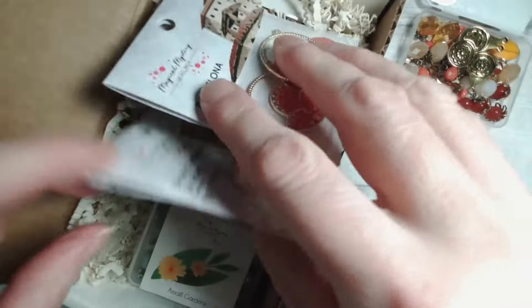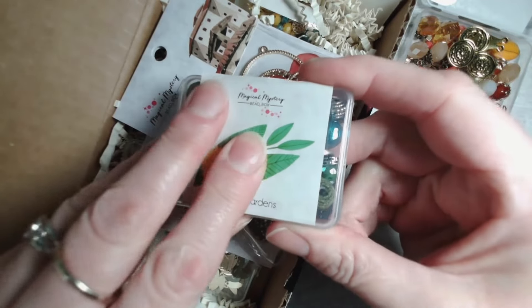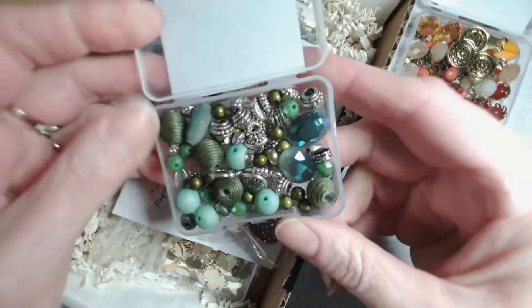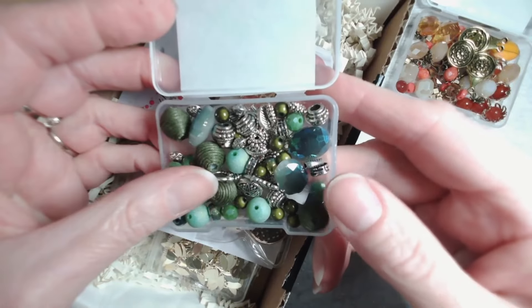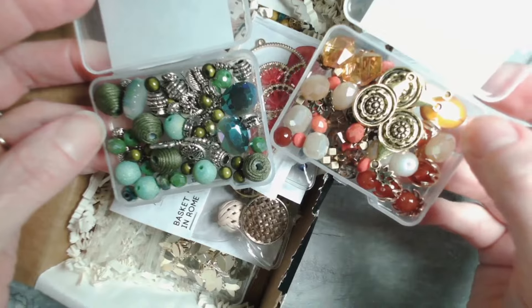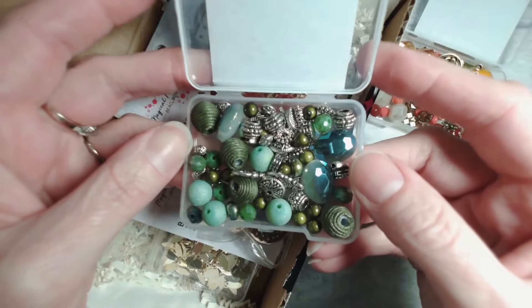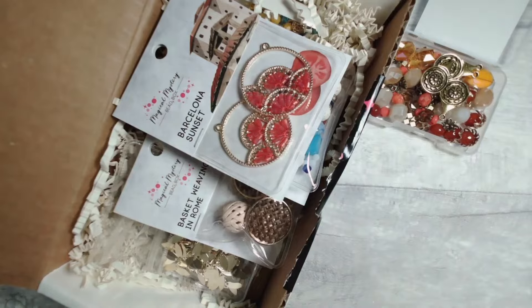Let's see what's next. Amalfi Gardens — that's another gorgeous bead mix with some beautiful sage-y colours. I love how the metallics tone differently with different colours. I've got golden tones to work with and then you've got silver tones with your greens. Let's pop that one out of the way.